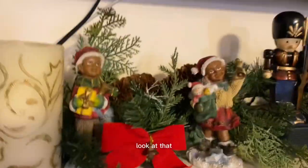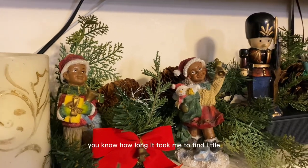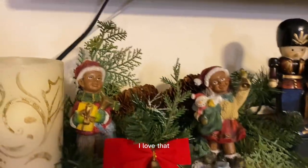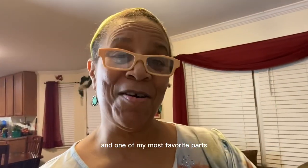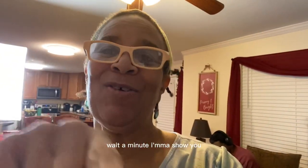Now I'm going to share my little holiday decorations. Look at that — you see my little caroling kids! You know how long it took me to find little brown caroling kids? I love that. It is the spirit of giving for Christmas. Here are some more caroling kids, and one of my most favorite parts of my Christmas decorations are my Christmas angels — wait, I'm gonna show you.